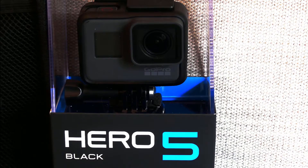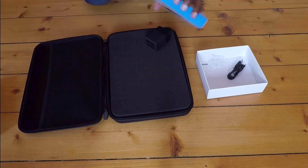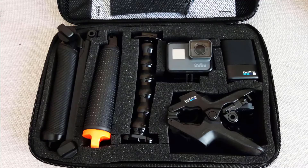After getting the Hero 5, I was immediately flattened by the information overload train that came rushing my way. There are a ton of ways and accessories to configure for this tiny little camera.